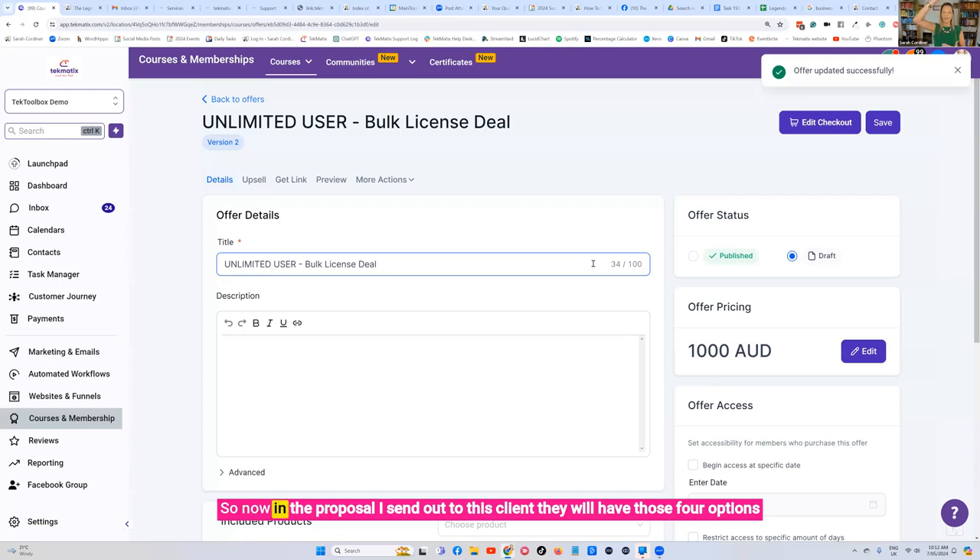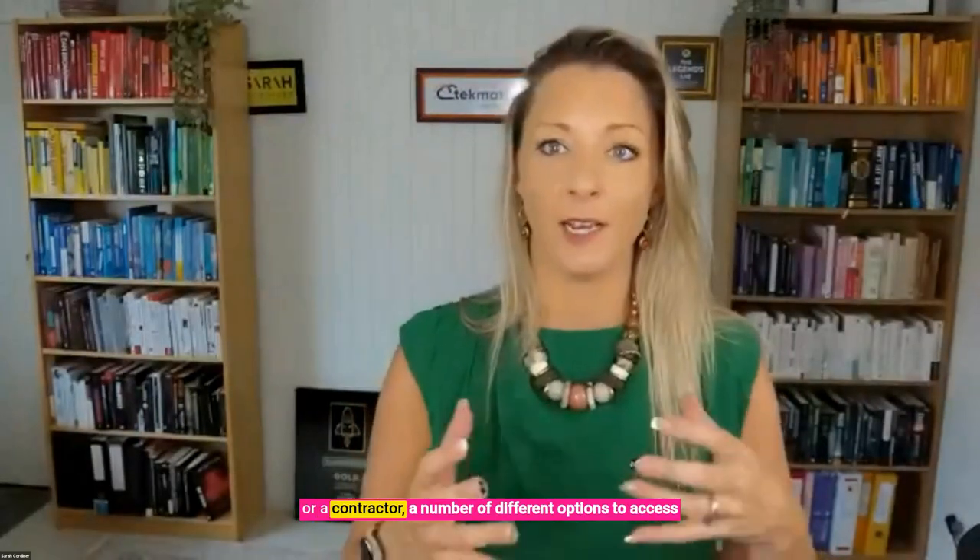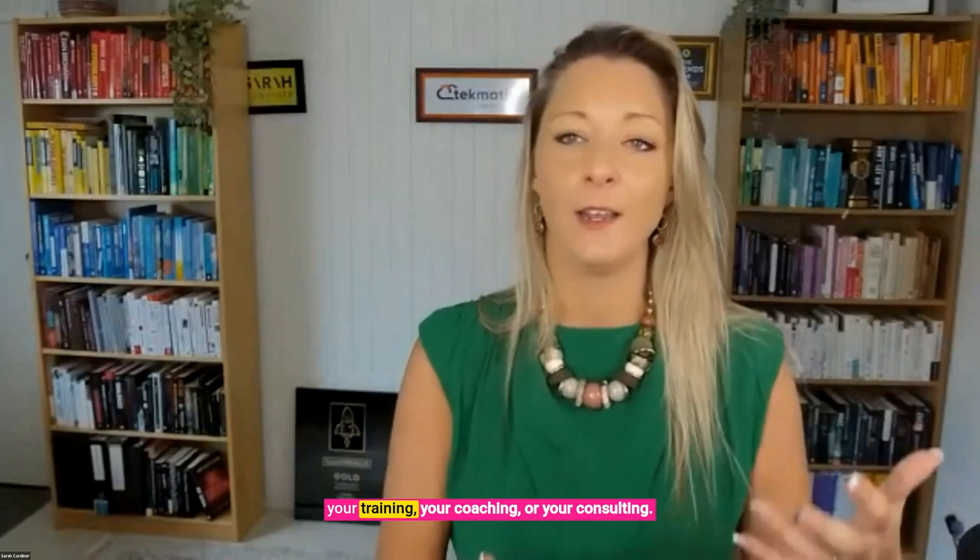In the proposal you send out to this client, they'll have those four options and be able to clearly compare. It's easier for us to send one at a time for $200 — or actually the 50-license deal is really good, now we're only paying $100 per head. Or actually we've got 3,000 staff or contractors, so we're going to be better off paying $1,000 a month for the unlimited user license. You've now got yourself a subscription. It's a really powerful way to offer businesses or corporates different options to access your training, coaching, or consulting.